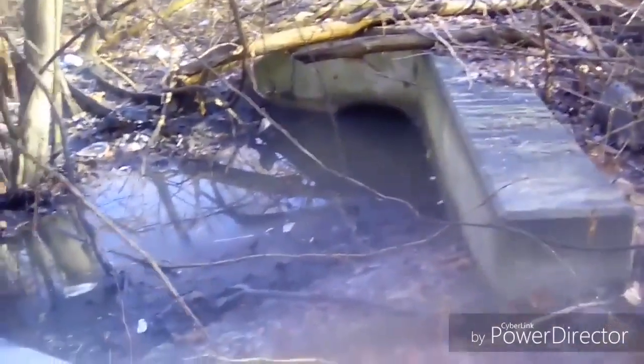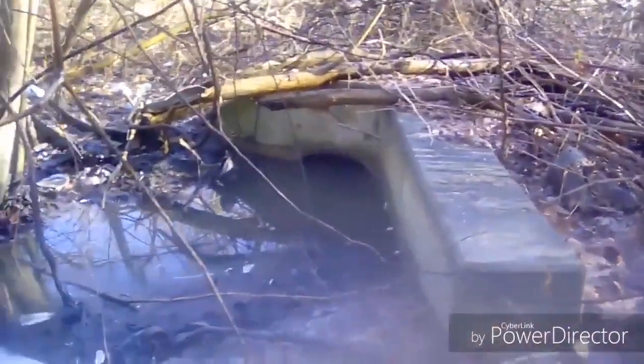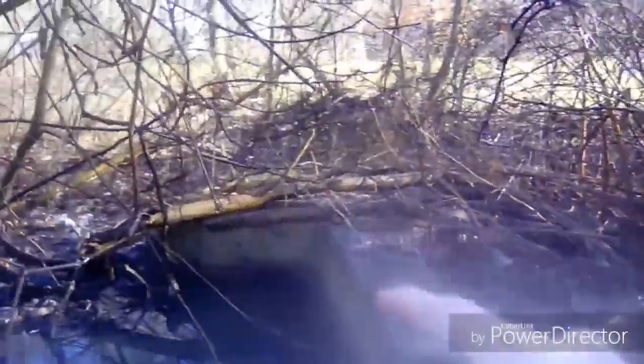What's up guys, it's your boy the urban explorer Virus. I'm back here in the woods in Akron, Ohio. This right here is actually a guardrail to an old road that used to come through here — if you can see.